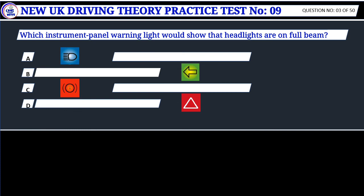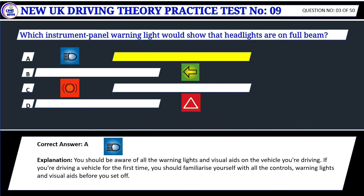Question 3. Which instrument panel warning light would show that headlights are on full beam? Correct answer: A. You should be aware of all the warning lights and visual aids on the vehicle you're driving. If you're driving a vehicle for the first time, you should familiarize yourself with all the controls, warning lights and visual aids before you set off.